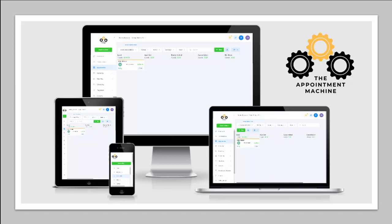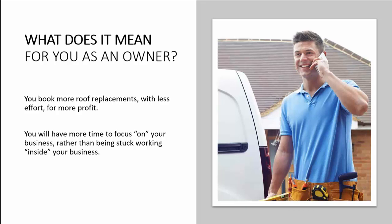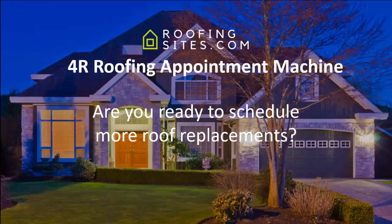The Appointment Machine software solves the issue of spending three hours every day chasing homeowners down. As an owner, you'll book more roof replacements with less effort for more profit. You'll have more time to focus on your business rather than being stuck working inside it. And maybe you'll even get more fulfillment in doing what you do. So what do you say — are you ready to schedule more roof replacements? Click the button below and let's get started today.